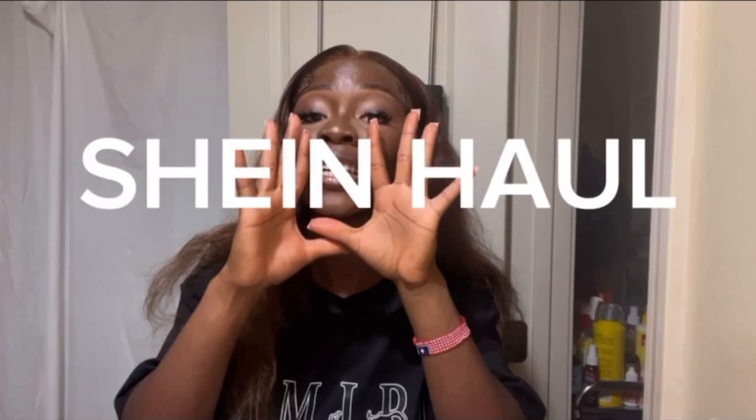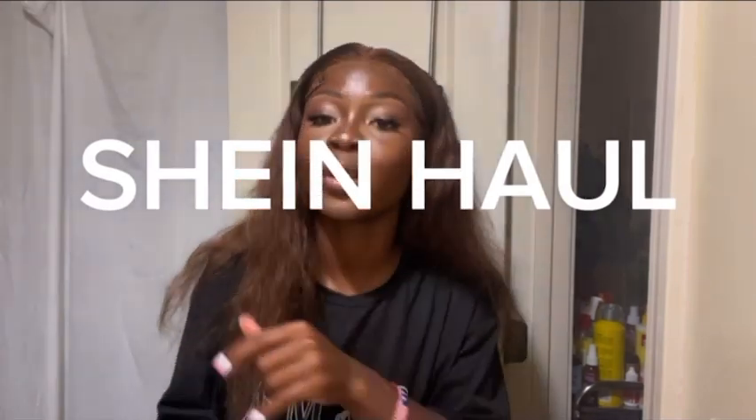Welcome back to my YouTube channel. Anyways, moving on — if you're new here, my name is Danielle. Welcome again. This video is the long-awaited package haul.